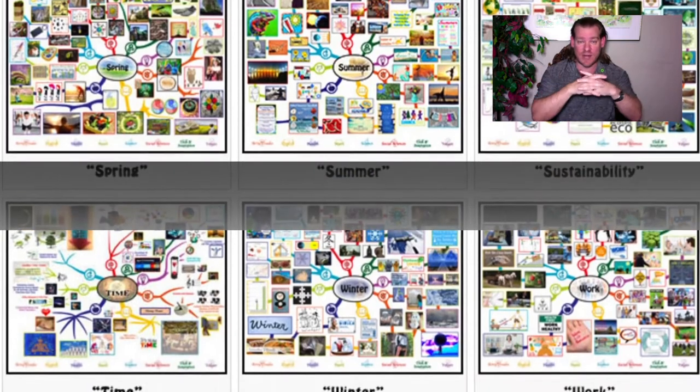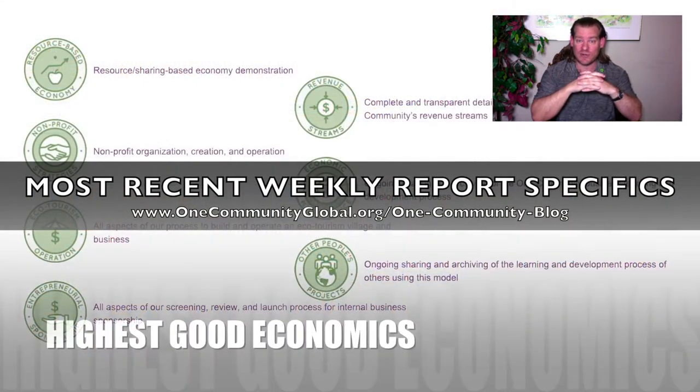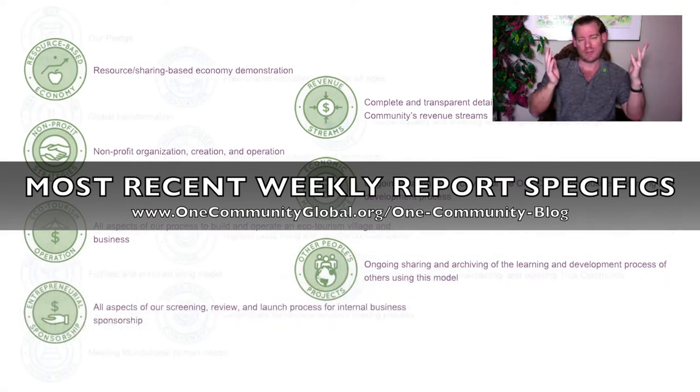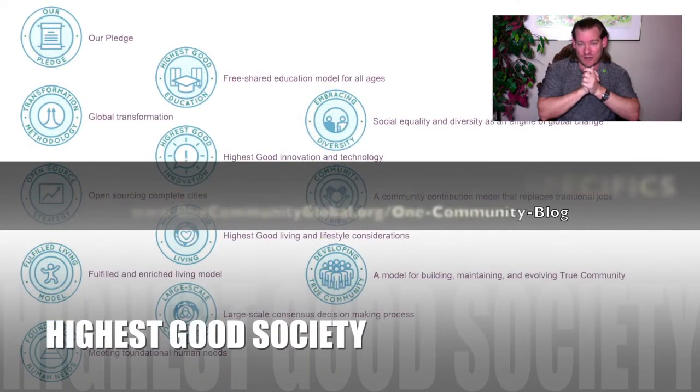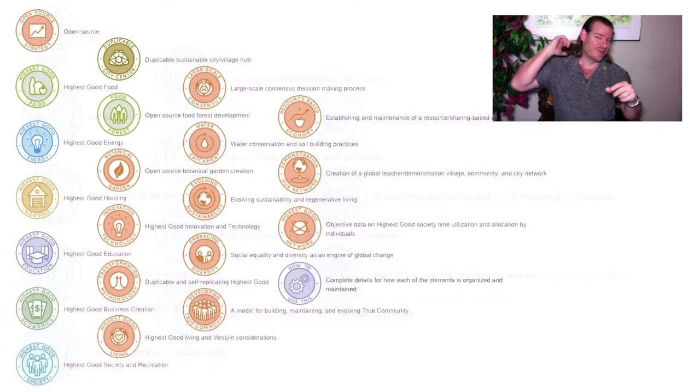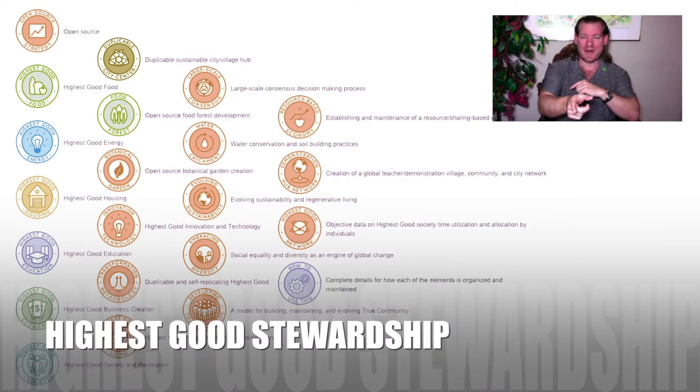If you'd like to see the key bullet points for all the major aspects of our project, stick around for a couple more minutes and watch the rest of this video. And that's what we're up to — so until next week, we will, of course, keep on keeping on. Thanks for watching.